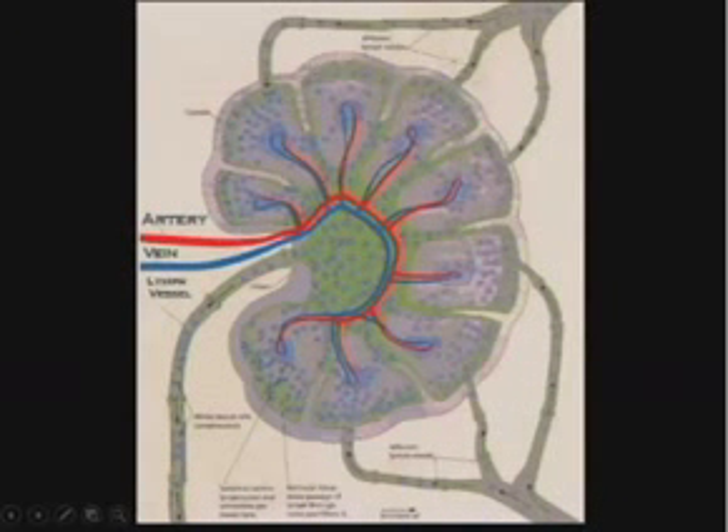So this is a lymph node — a kidney bean shaped structure with a hilum where an artery and a vein come in. Interestingly, the lymphatics don't come in and out through the hilum. There are afferent lymphatics coming in to the outside of the node, entering at the periphery, while the efferent lymphatics — the ones exiting — come out through the hilum.